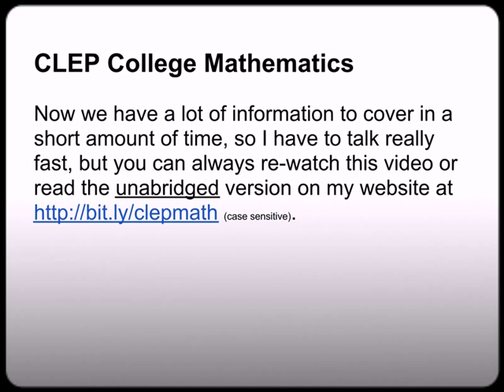Now we have a lot of information to cover in a short amount of time, so I have to talk really fast. But you can always rewatch this video or read the unabridged version on my website at bit.ly/clepmath. Now that is case sensitive, so please be sure to use all lower case. Again that address was bit.ly/clepmath.